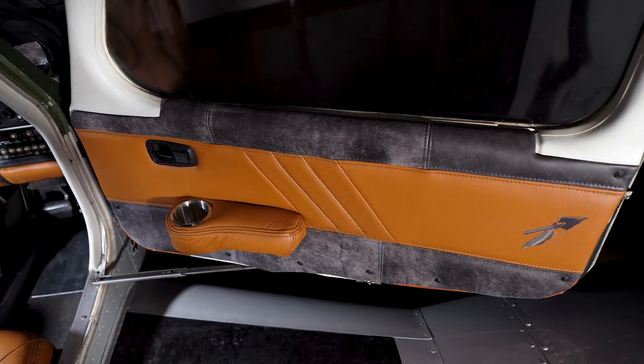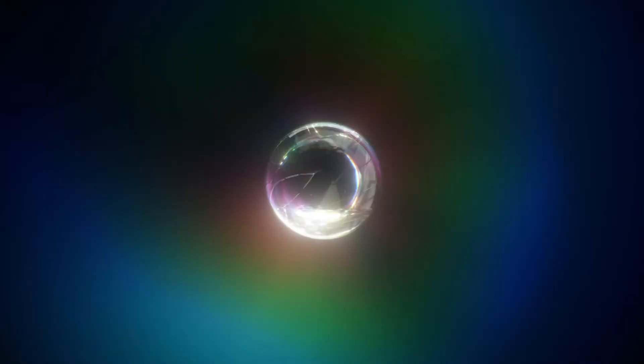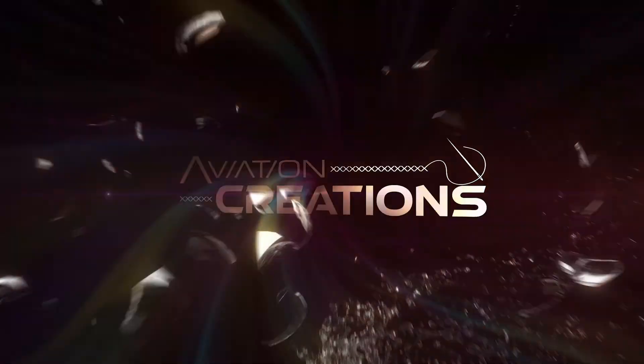Give your airplane that wow factor with an interior that you are proud to show off. Aviation Creations — imagination sewn into reality.